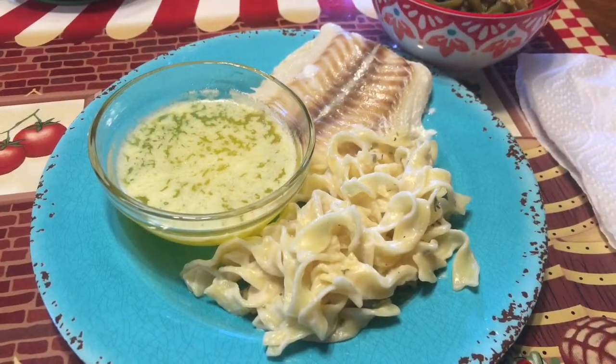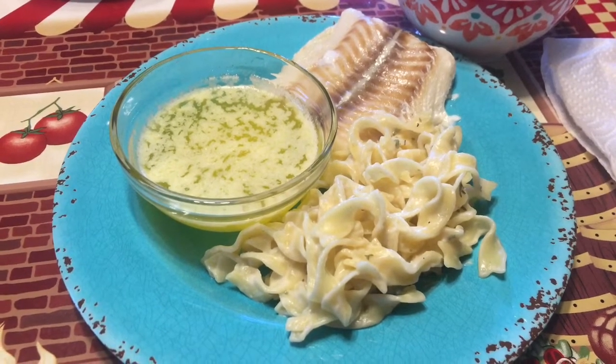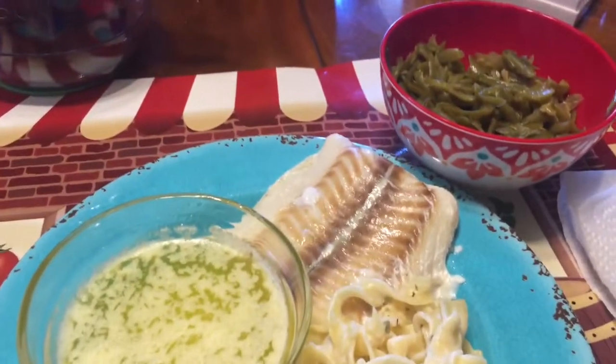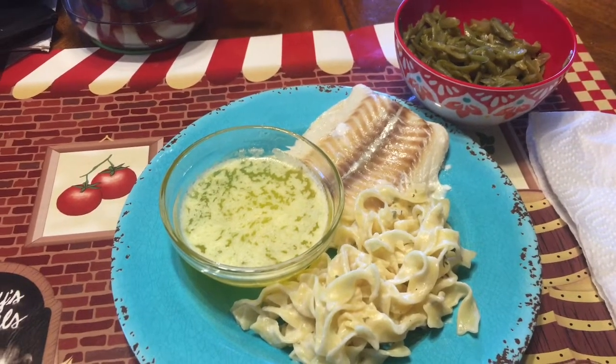It's Friday and we are having haddock with melted butter, alfredo noodles, and some string beans. That's what's for lunch today.